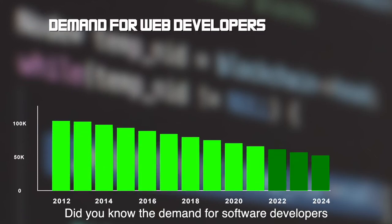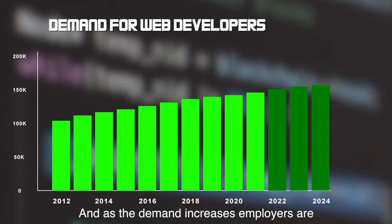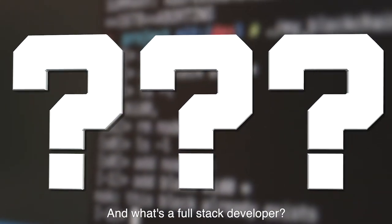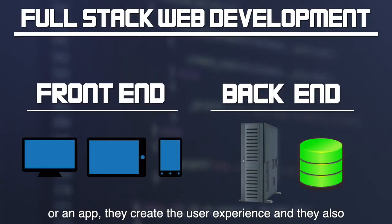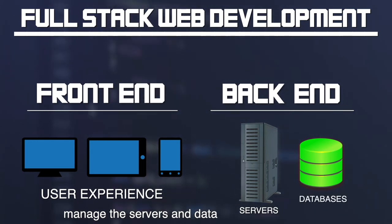Did you know the demand for software developers is high and is climbing, especially in the Bay Area? And as the demand increases, employers are looking for full-stack developers. A full-stack developer is someone who knows how to work on all parts of a website or an app. They create the user experience and also manage the servers and data to make the site function.